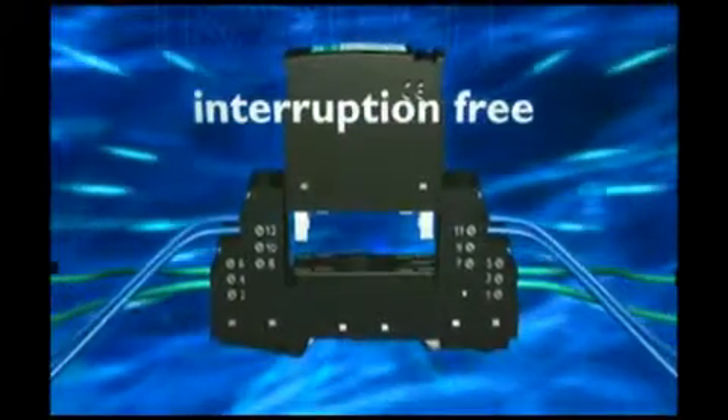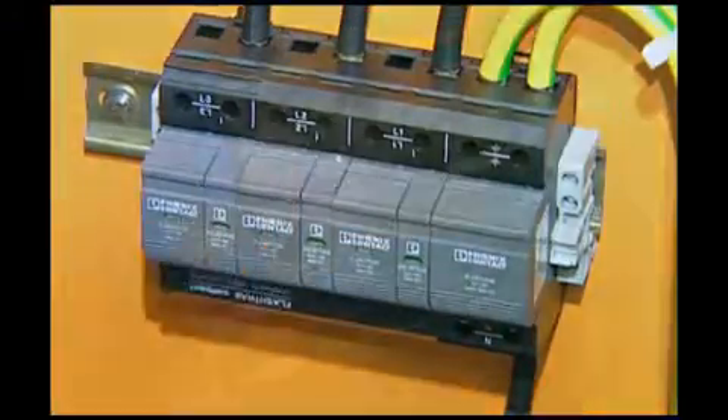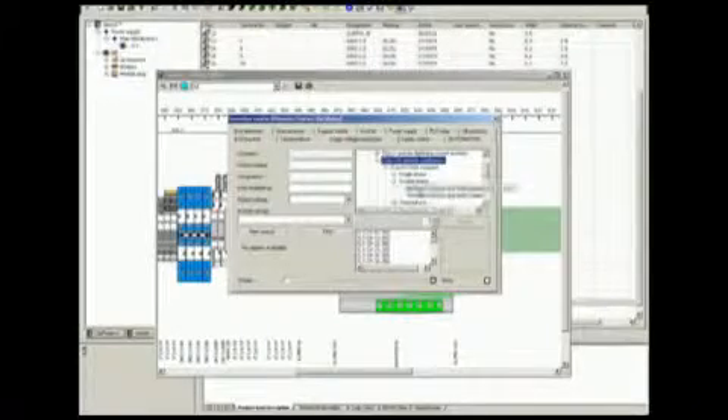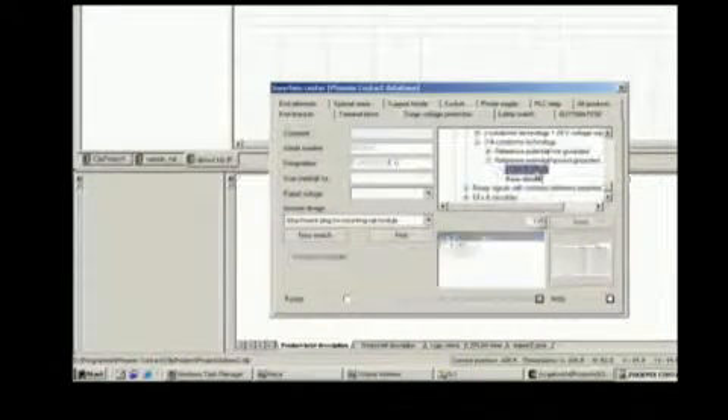Durable products and uninterrupted pluggable protection components are available at the lowest operating costs. CLIP project assists in the planning for comprehensive protection concepts. Complete surge voltage protection from the universal and global standard solution up to special protection.